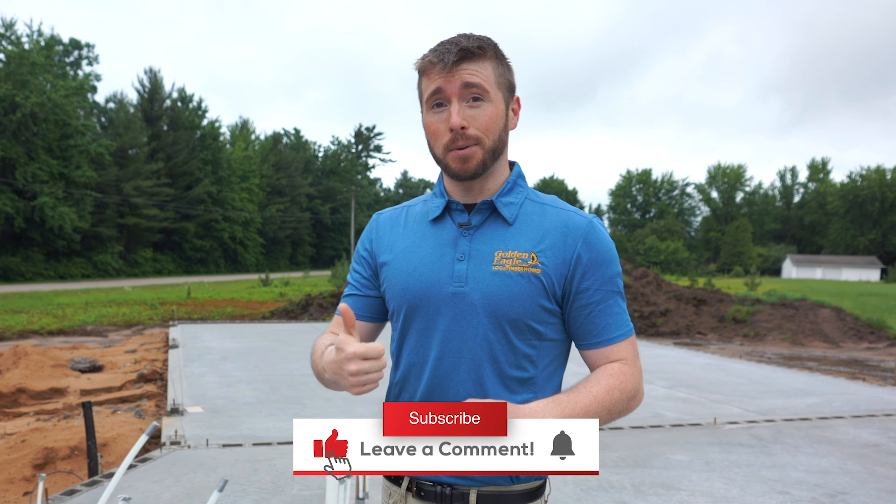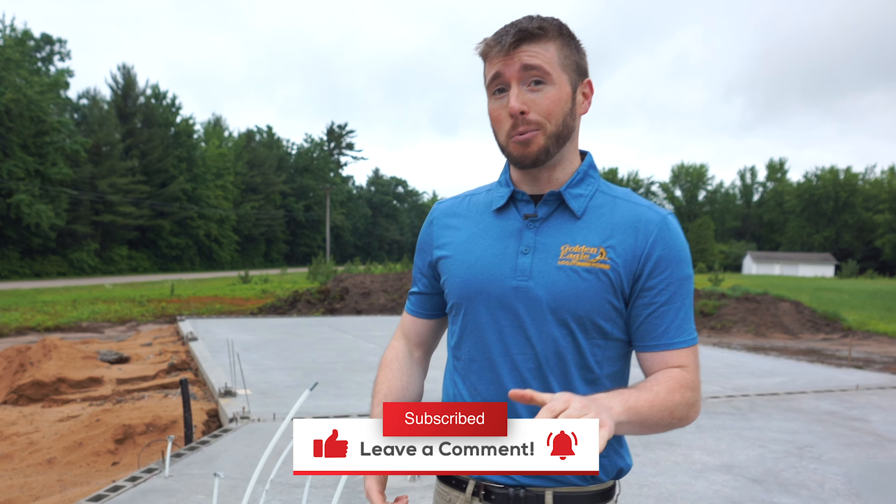Now that the foundation is in, you're really going to start to see the house taking shape in our next episode. Be sure to comment below if there's anything you'd really like us to highlight. If you got anything out of this episode, give us a thumbs up. And of course, be sure to subscribe — we have a lot more great content coming up as we feature this do-it-yourself dream home.